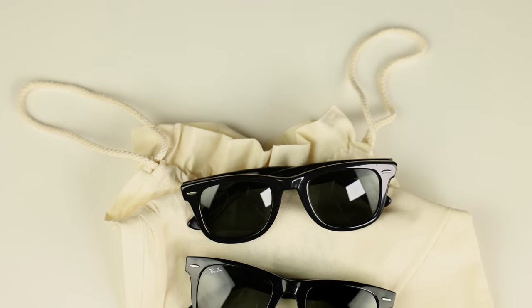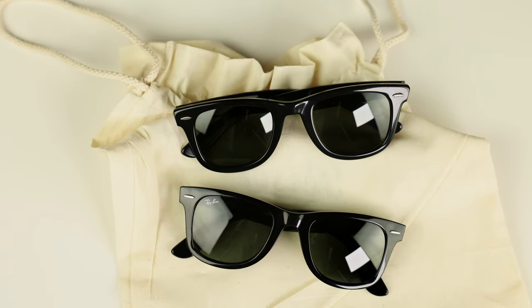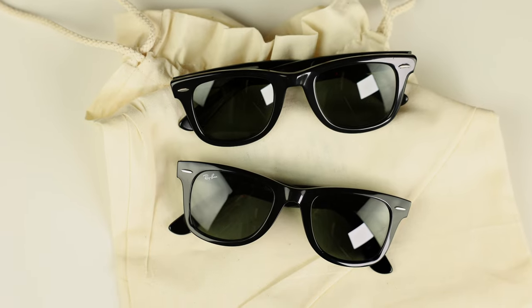Hey everyone, welcome back to Shade Review. Today is a really cool video because we are comparing a pair of vintage Bausch & Lomb Ray-Ban Wayfarers against a brand new pair of Luxottica-owned Ray-Ban Wayfarer sunglasses.